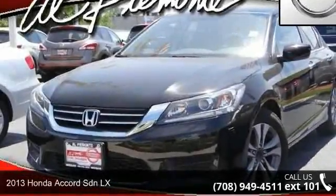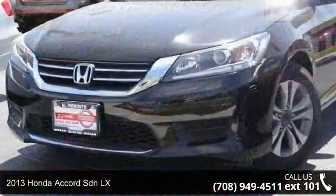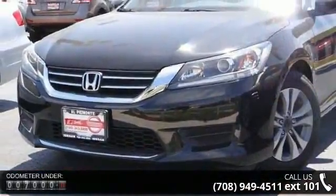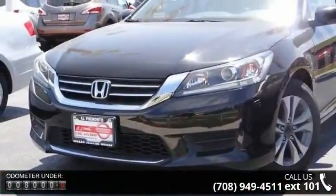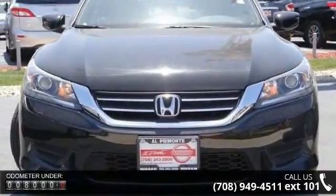Check out this 2013 Honda Accord Sdn LX. If you are looking for a first-rate auto, this one could be yours today. This vehicle comes with a reliable four-cylinder engine connected to a smooth shifting automatic transmission.